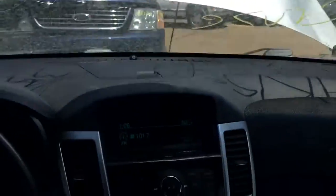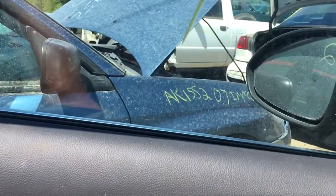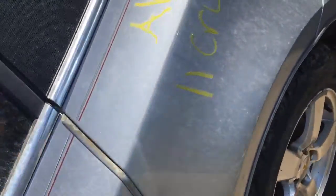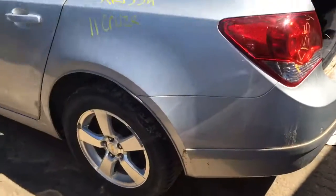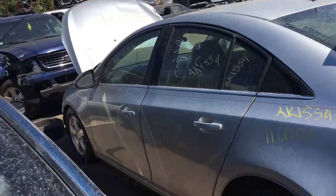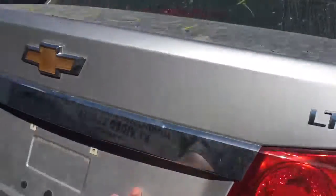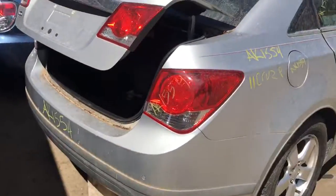All the windows work, leather seat is good, got a good quarter panel. Tail light good, two doors, trunk lid is good, good tail light on this side.